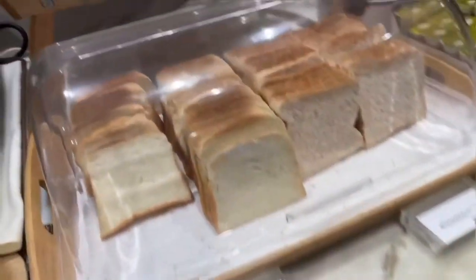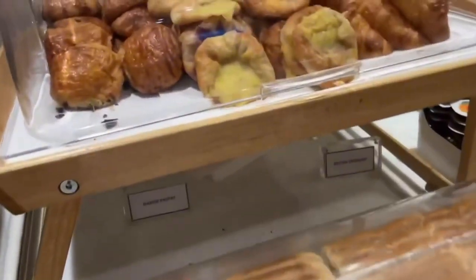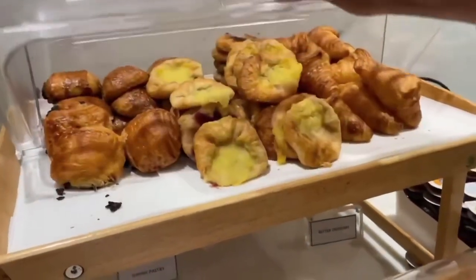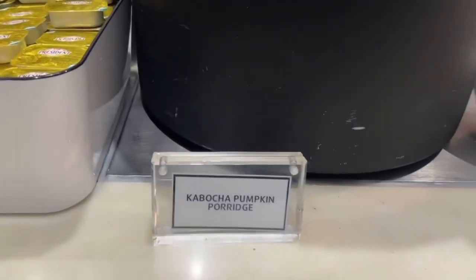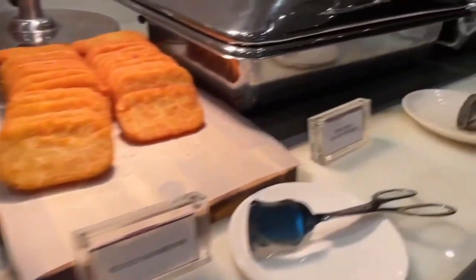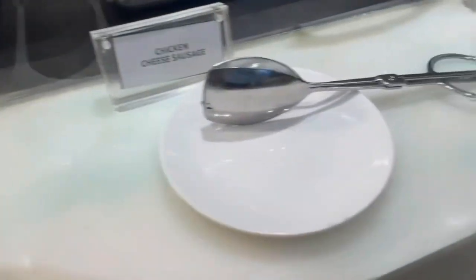Breakfast at this hotel wasn't bad either. They offered a variety of pastries and other breads, rotating food options, bacon and sausage, fresh cooked eggs, a variety of really good fresh fruit, coffee, and juices. It was a great way to start your day without going out into the world hungry.